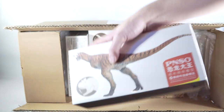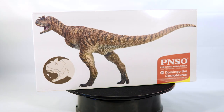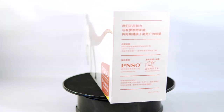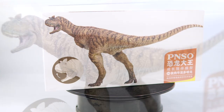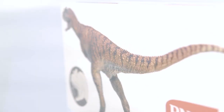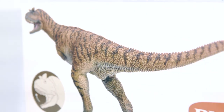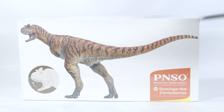First up, we have Domingo the Carnotaurus. I swear I did not plan this. Domingo here was the first reveal of the new year and my first official dinosaur-related purchase of 2021. And boy oh boy did we start off on a high note with this one. This figure looked incredible in the promo images and still does against the standard white PNSO box there. I'm anxious to see if the final product is anywhere near as lovely, so let's get this one open.